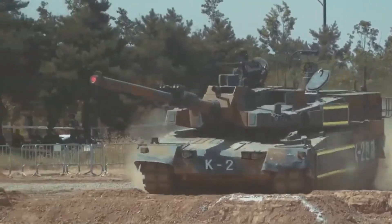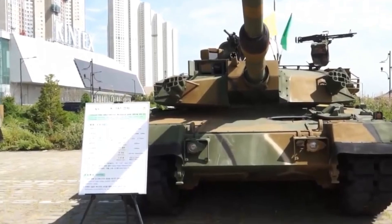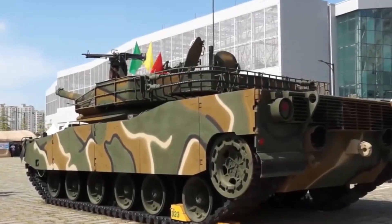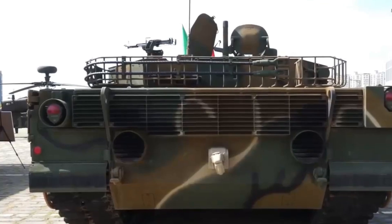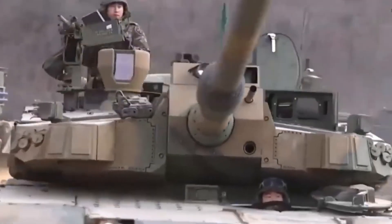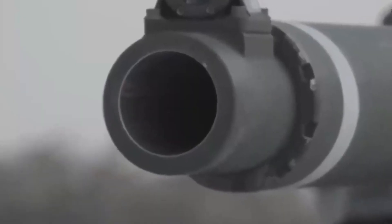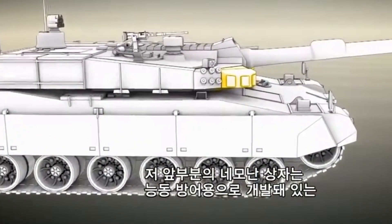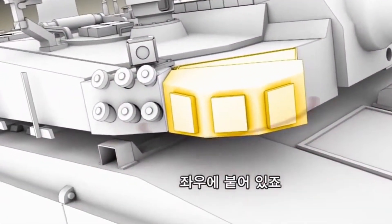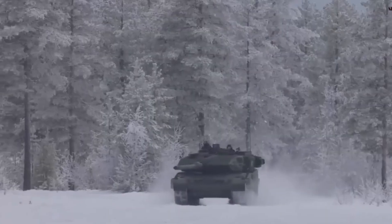The K-2 Black Panther is a next-generation main battle tank developed by South Korea's Agency for Defense Development and Hyundai Rotem. Introduced in 2014, this tank is not just about power — it's about blending cutting-edge technology with battlefield survivability. Designed to replace aging K-1 and American M-48 Patton tanks, the K-2 is crafted for the modern battlefield, capable of tackling everything from armored vehicles to drones.